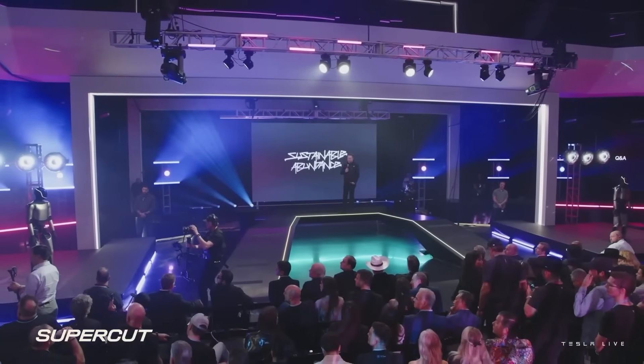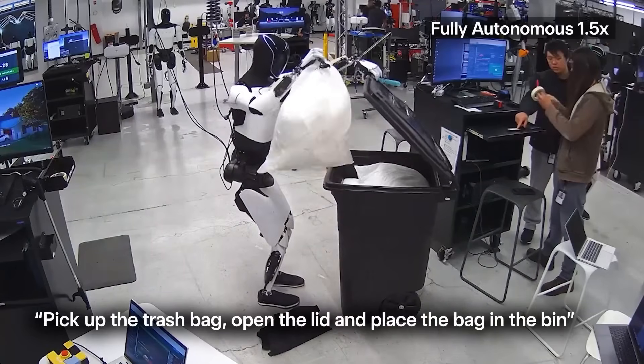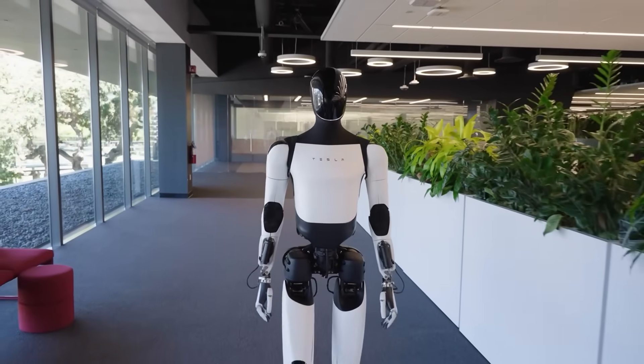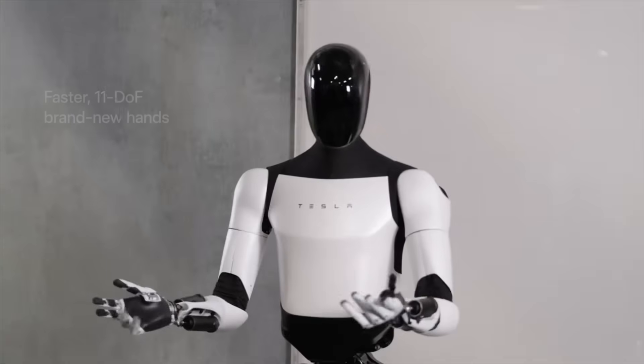Elon Musk just dropped a bombshell at Tesla's 2025 shareholder meeting, officially revealing the new capabilities of the Optimus Gen 3. Optimus is no longer a concept — it's already walking through Tesla's offices, charging itself, and performing real human tasks with stunning precision.